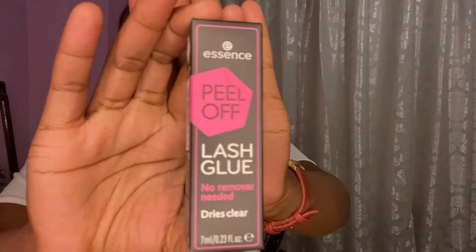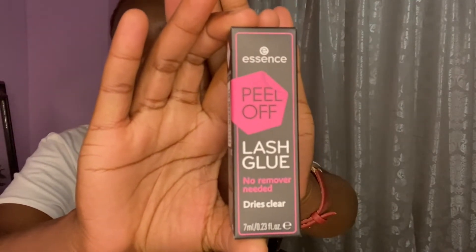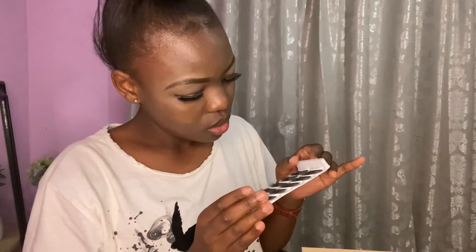The second thing that I got was a blending sponge — I forgot I actually ordered this. It's a beauty sponge, the one to blend your makeup with your skin. And then I got the peel-off lash glue from Essence, also from Takealot. It says 'no remover needed' — it just pulls off, so there's no need to actually wash your eyelids that much.